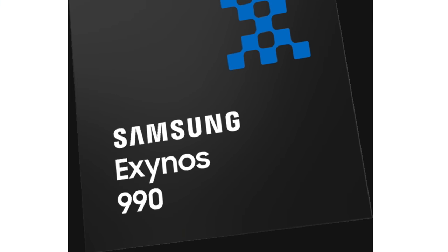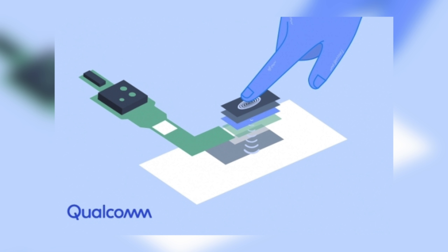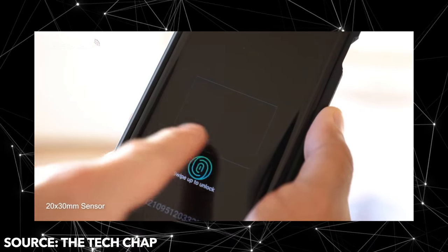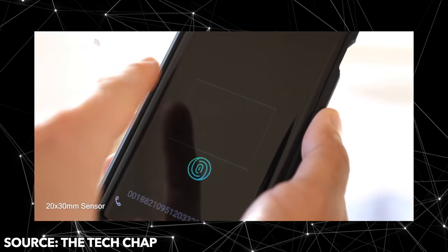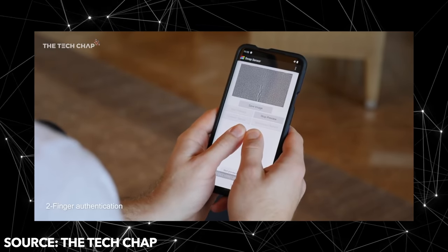This chip is on par with Samsung's Exynos 990, if not better. Qualcomm has also unveiled the brand new 3D Sonic Max fingerprint scanner, which is 17 times larger than the previous generation and can register two fingers at the same time for more security.